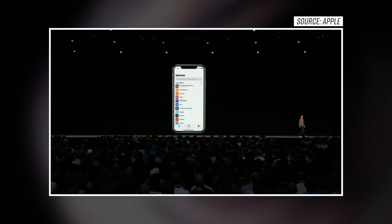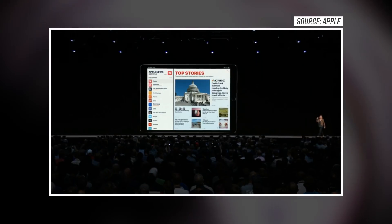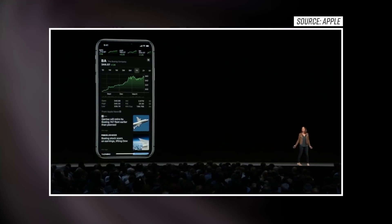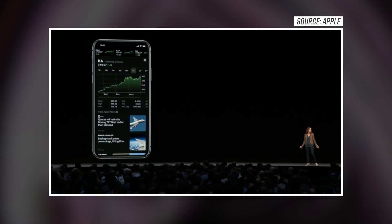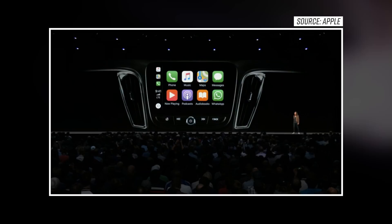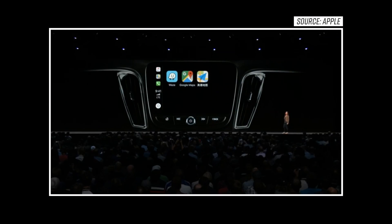Some smaller miscellaneous iOS updates also came. Updates to the News app are here. The Stocks app on iPhone and iPad has been redesigned with Apple News integrated. There's a new Voice Memos app now on the iPad. And CarPlay now supports third-party Maps apps — so if you want to use Google Maps or Waze, you can natively.